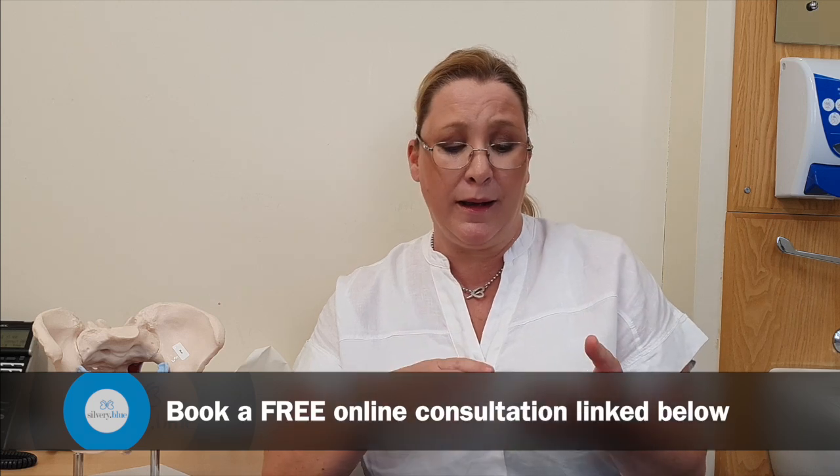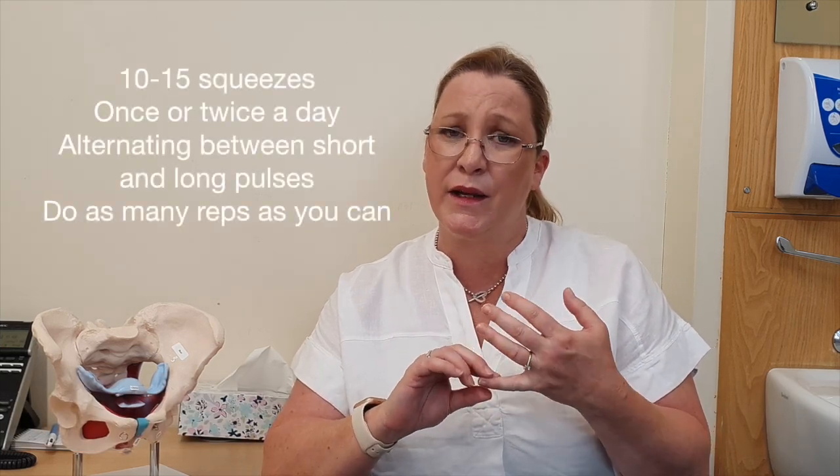Your pelvic floor is free, portable, and with you all the time, so getting a good regime is important. Think of something you do a couple of times a day — brushing your teeth, making a cup of tea, driving to and from work — something you naturally do regularly without fail, and try to build your pelvic floor regime into that. Alternate small squeezes and longer squeezes. The recommendation is 10 to 15 squeezes once or twice a day. Muscle memory will build up quite quickly, and the more time goes by, the easier it will become.